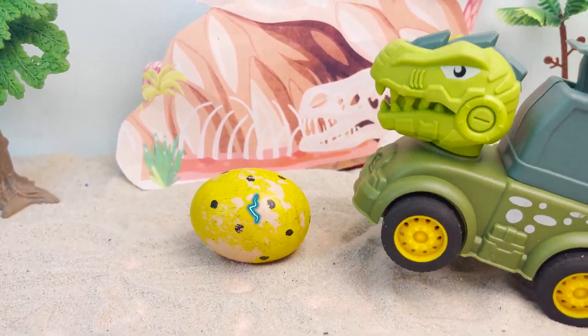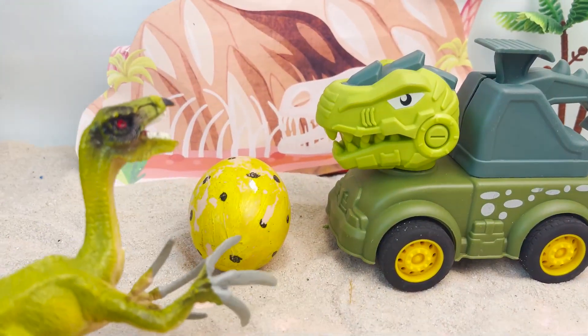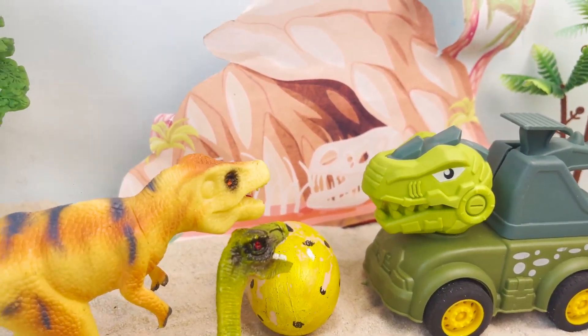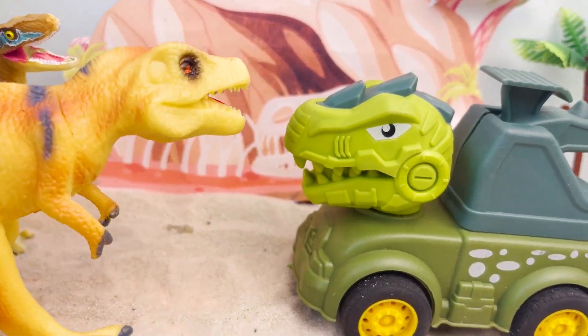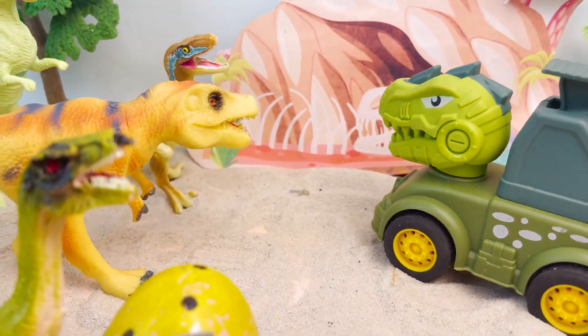Ha-ha! Stupid dinosaur! Ha-ha! Hey! You are the fool! We found out! Return the egg now! You guys are too much! It's just an egg! I don't need it anymore!